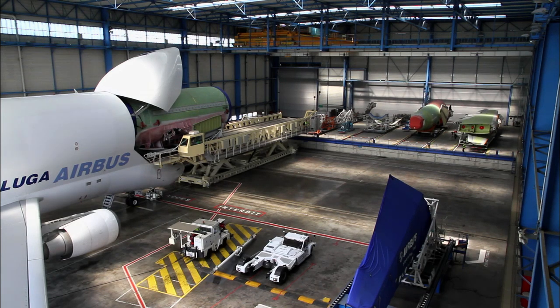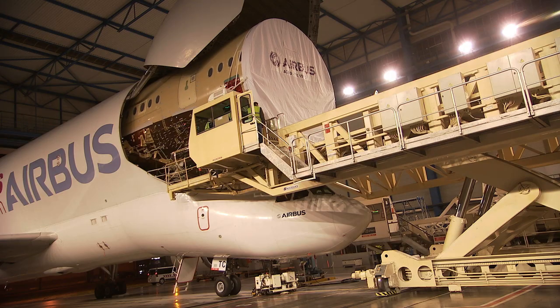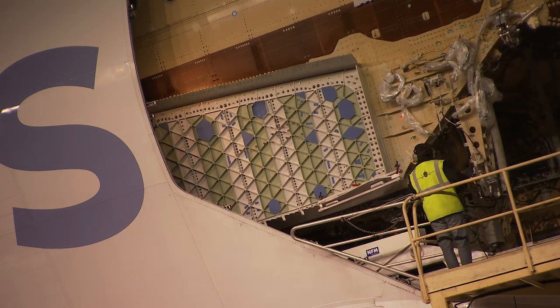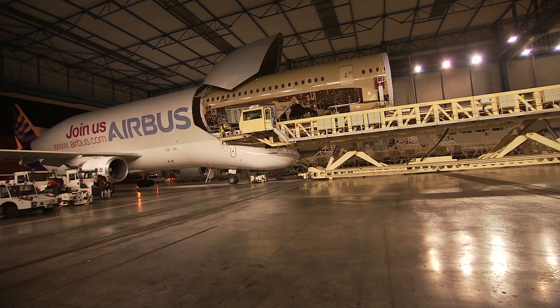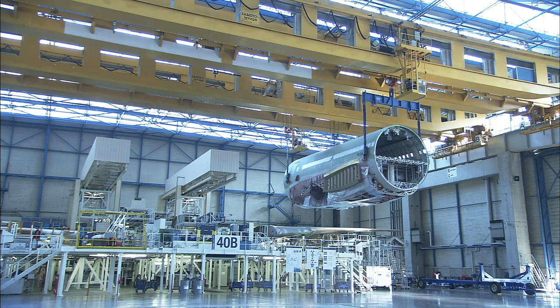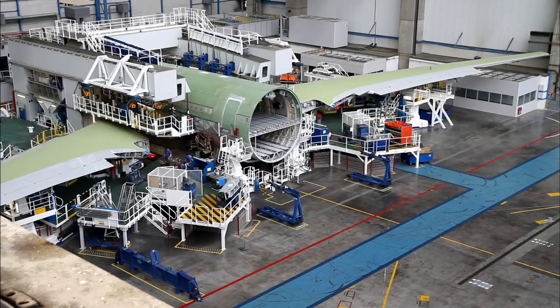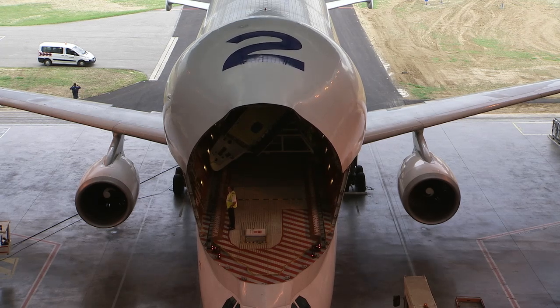What makes the Beluga unique is the size of the cargo. We don't need to carry that much weight compared to other cargo business activity, but what makes it very unique is the size of the sections we need to transport. This is where the Beluga is one of, if not the biggest, cargo aircraft in the world in terms of the volume it carries. As Airbus ramps up its production on the assembly lines to get its new aircraft to clients quicker, the Beluga will play its part too.